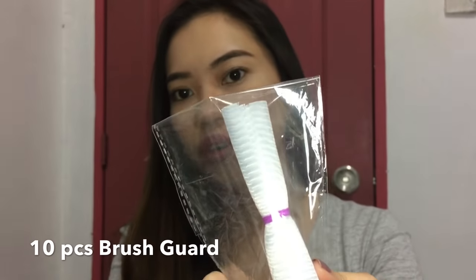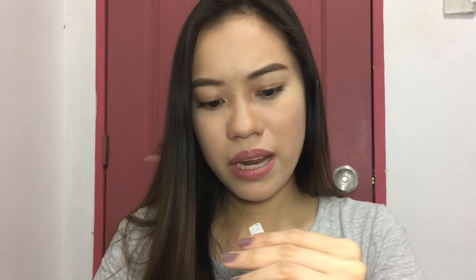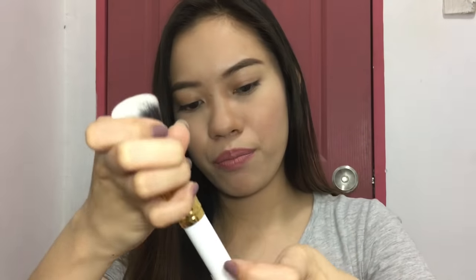Now we will proceed with the products that I got from Gina Tan Store. I also bought makeup brushes here. The first is a brush guard — let's try to open it. I got around 10 pieces for only 42 pesos. So this is what it looks like — it's stretchy, so you insert the brush into it. It secures the brush so it won't get deformed.